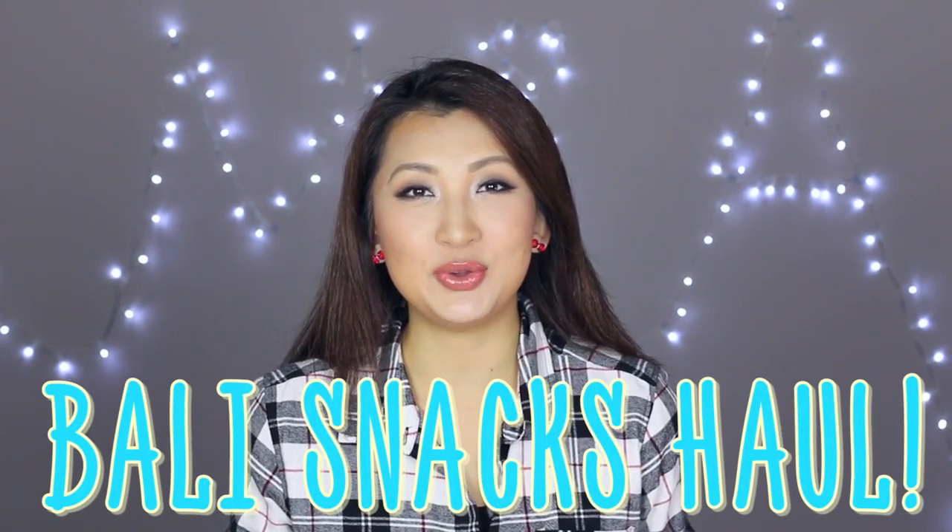Hi guys, so as promised today I'm going to do the Bali snack haul. You're actually going to join me and try the snacks with me together. Let's go straight into the snacks, and for those who are interested, stick around and I will talk to you more about the Bali trip — like where to stay, where to go, what to avoid and things like that.